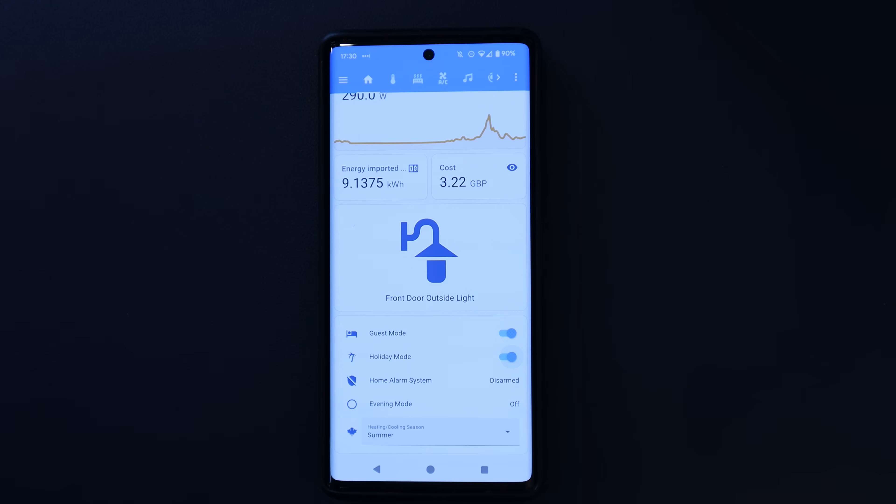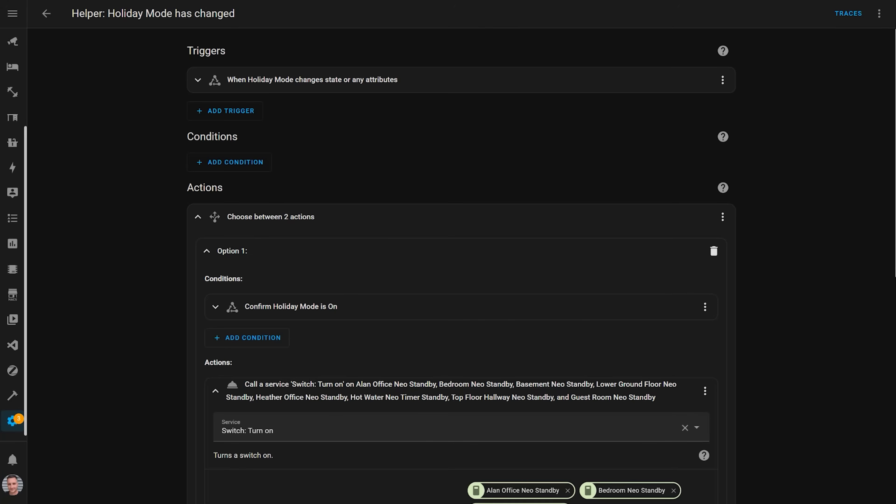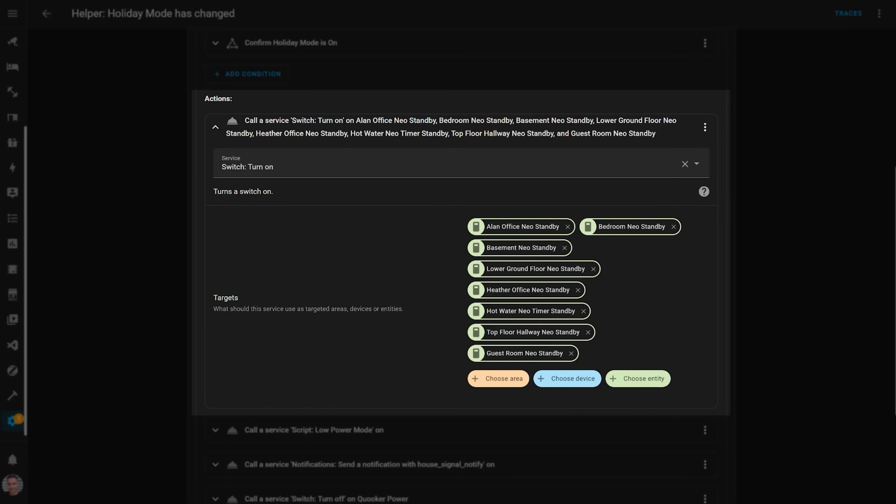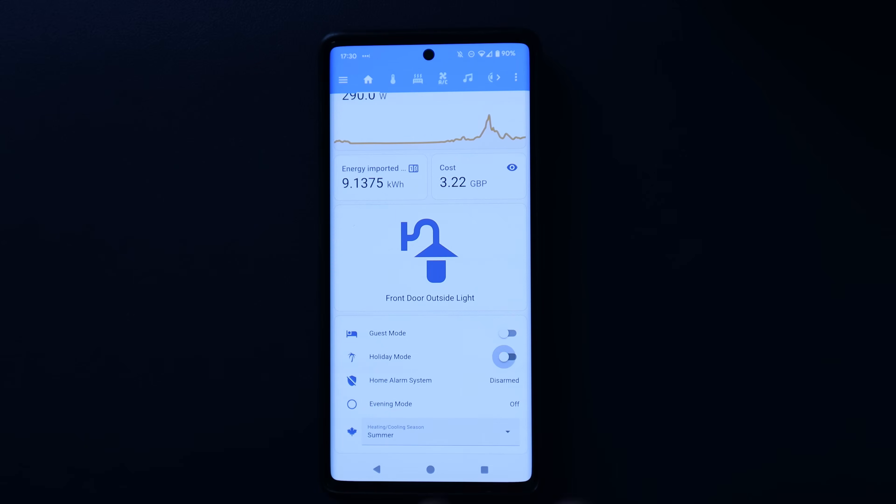I did a similar thing with my holiday mode toggle, which I turn on when we're going to be away for a long period. This already stops the robot vacuums from running, turns most smart plugs off to save standby power, and cranks up home security features. I made similar adjustments to put all thermostats onto standby mode when holiday mode is enabled, keeping the house at a really low temperature to stop the pipes freezing and saving a ton of energy. When we're about to come back from holiday, I turn off holiday mode — which tells the robots to clean the floors and returns the heating to its normal schedule.